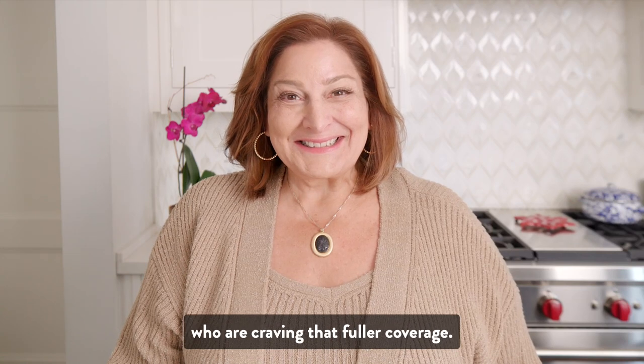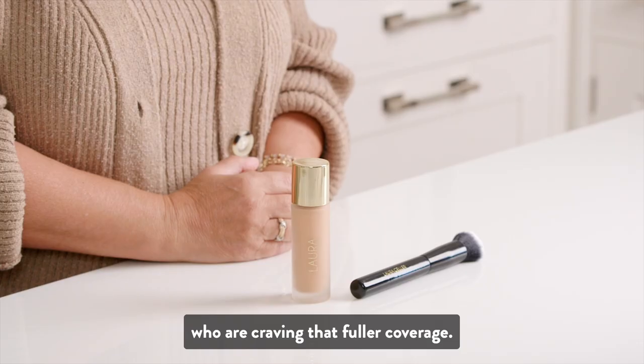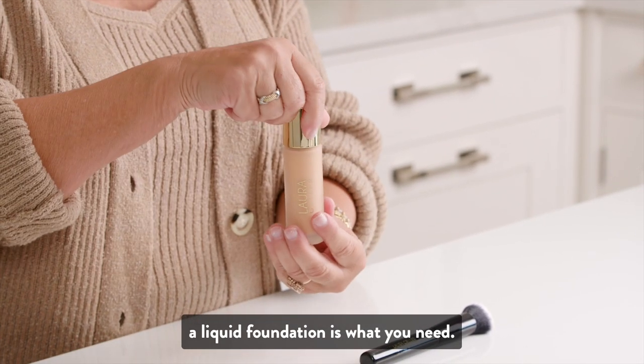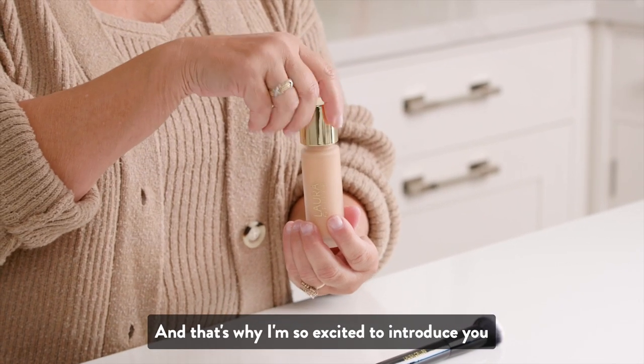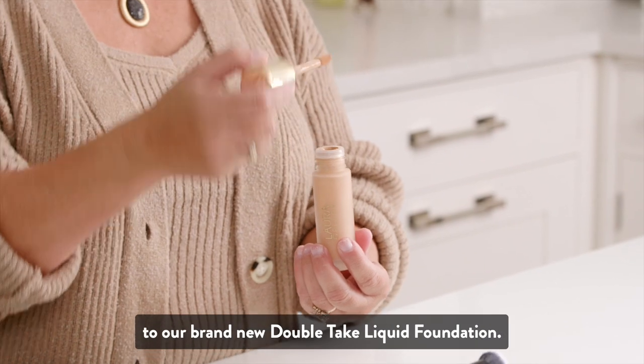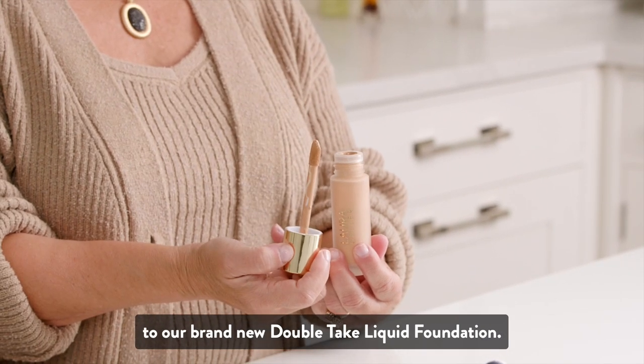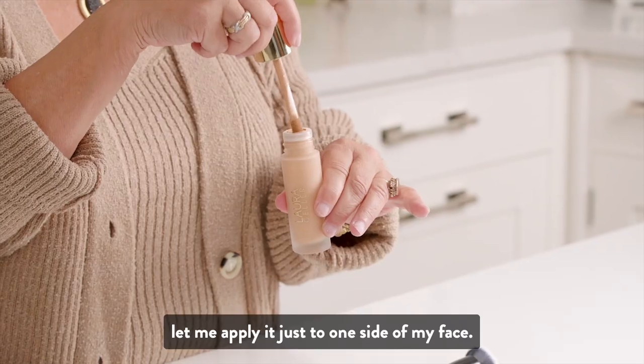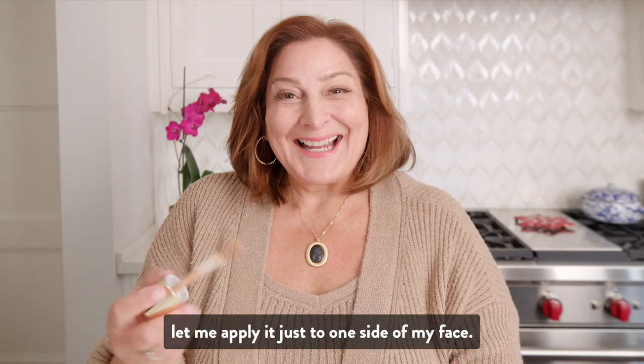We hear from a lot of Geller gals who are craving that fuller coverage. If you really want that ultimate coverage, a liquid foundation is what you need. And that's why I'm so excited to introduce you to our brand new Double Take liquid foundation. To show you just how great the coverage is, let me apply it just to one side of my face.